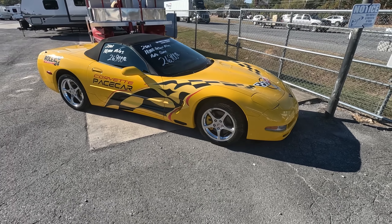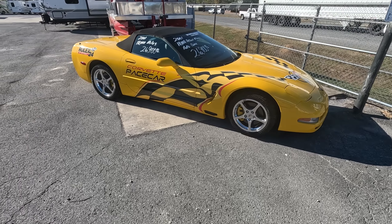Well, good afternoon, folks. Welcome back to Parkway RV. I'm Austin, and today I've got a bit of a different one for you.